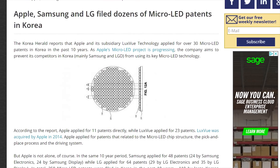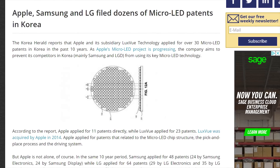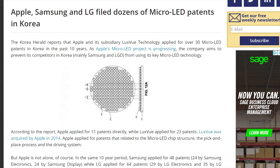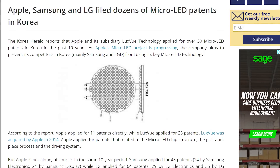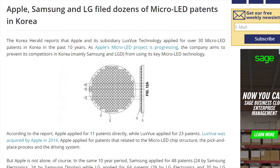Since Apple, Samsung, and LG all own multiple patents relating to micro LEDs, it appears that the giants of the tech world are serious about releasing displays with pixels that don't burn — assuming, of course, that you have money that you can burn.